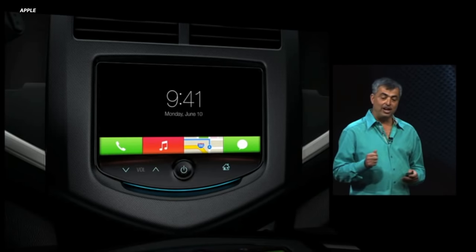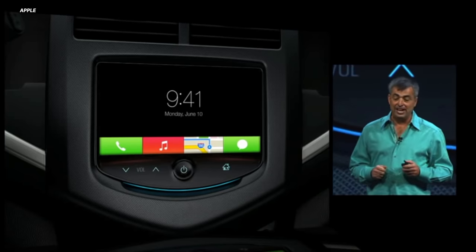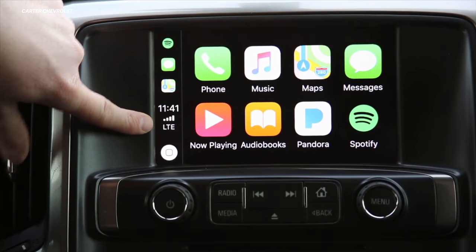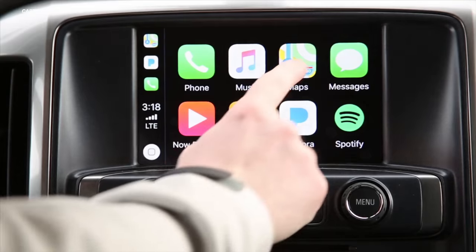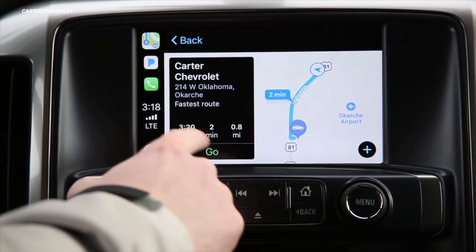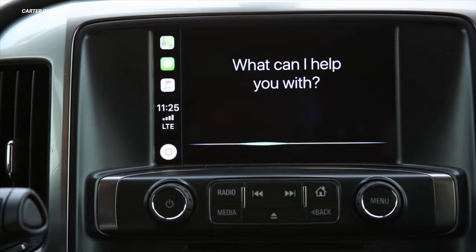Apple helped car manufacturers out by releasing CarPlay — an infotainment system that ran on the iPhone. As long as the onboard computer could support it, you could plug in your phone, CarPlay would go on the screen, the touchscreen would work, and everything was easy. You could get all software updates through Apple and iOS without having to wait for the auto manufacturer to implement them.